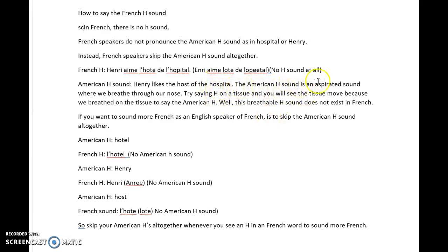The American H sound is an aspirated sound where we breathe through our nose on the H. Try saying H on a tissue and you will see the tissue move, because we breathe on the tissue to say the American H.